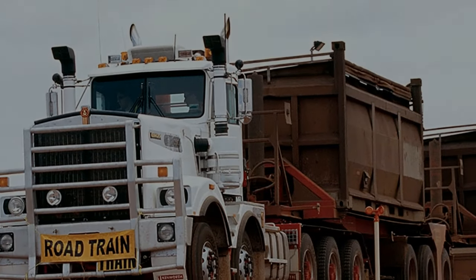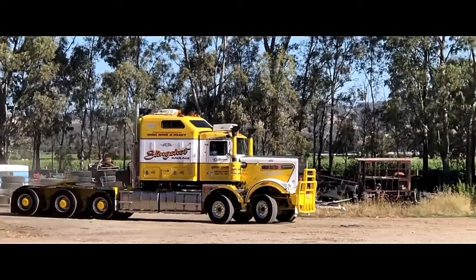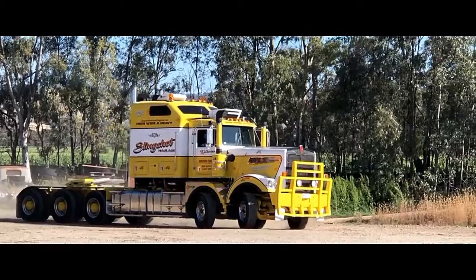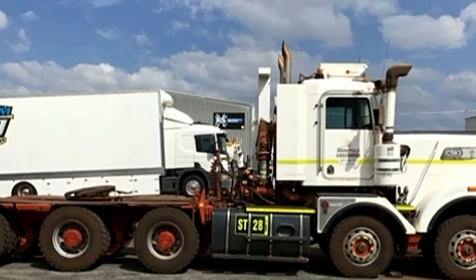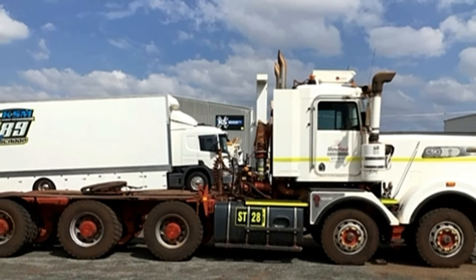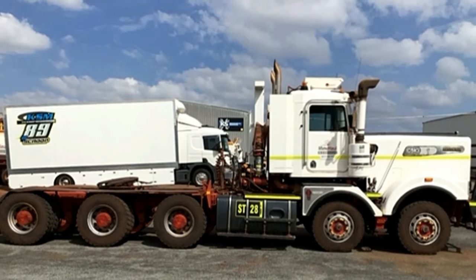Axles and suspension: one of the standout features of the Slingshot C510 10x6 is its robust axle configuration and suspension system. With a 10x6 setup, this truck offers superior traction and stability, making it well-suited for navigating challenging terrain and carrying heavy loads. The axles are engineered to withstand heavy-duty usage, while the suspension system ensures a smooth ride even on rough roads.